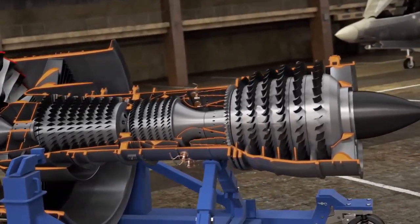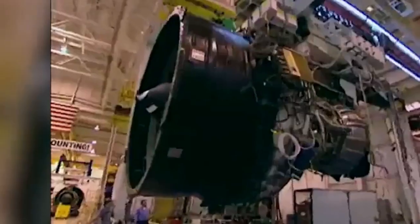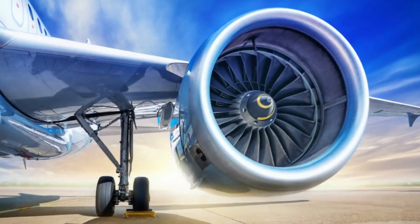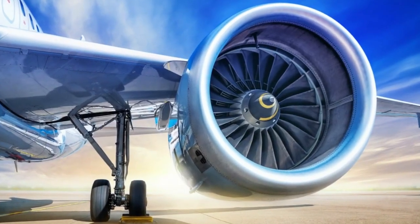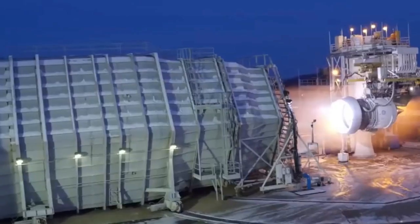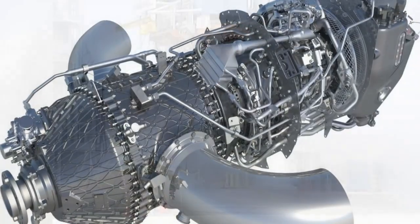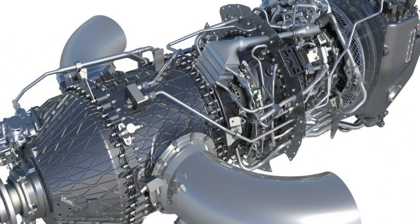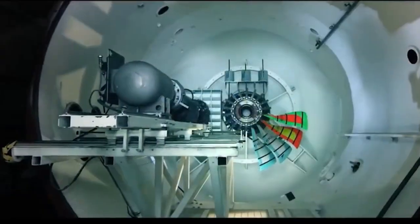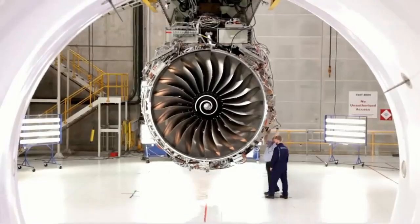To answer the question of how plane engines work in a summarized way: plane engines work by taking in air from the atmosphere, compressing it, adding fuel, and then igniting it to create a high-temperature, high-pressure gas that is expelled out the back of the engine to create thrust. Plane engines, also known as aircraft engines, work by converting fuel into mechanical energy that propels the aircraft through the air. The process of powering an aircraft's engines and creating the necessary thrust is an incredibly complex one.